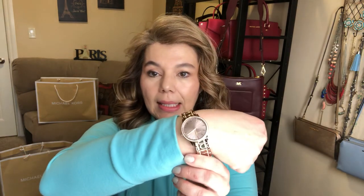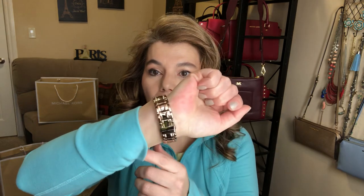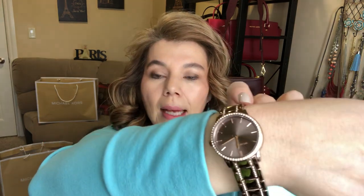We got to stop at the Michael Kors outlet, and this is the watch — they totally replaced it. I never have problems with Michael Kors watches, so this is the first one I did have a problem with, but they said no problem, we'll replace it.